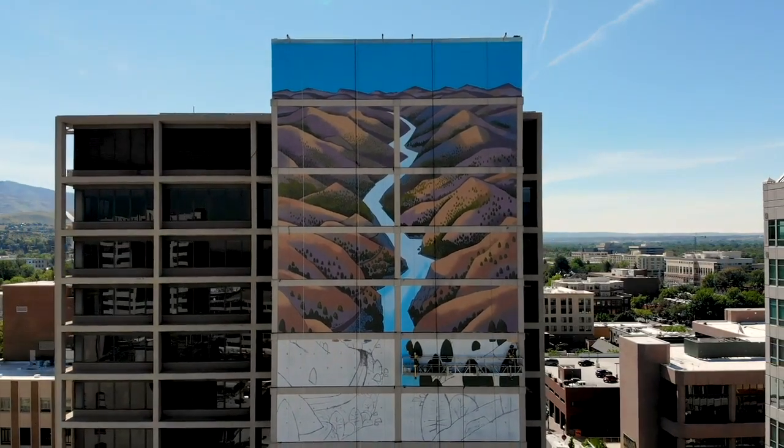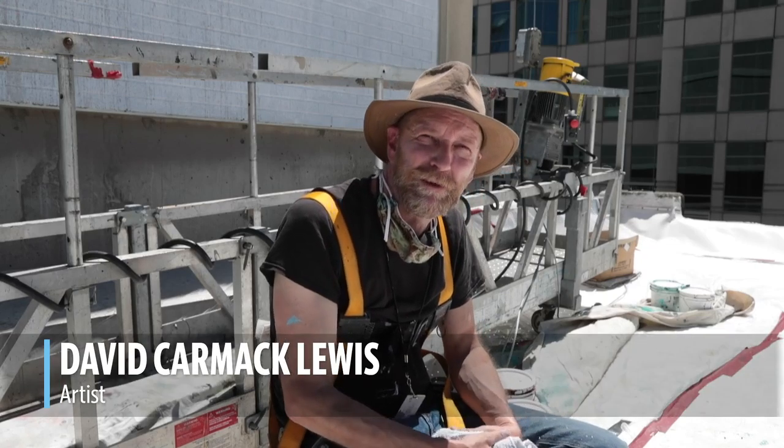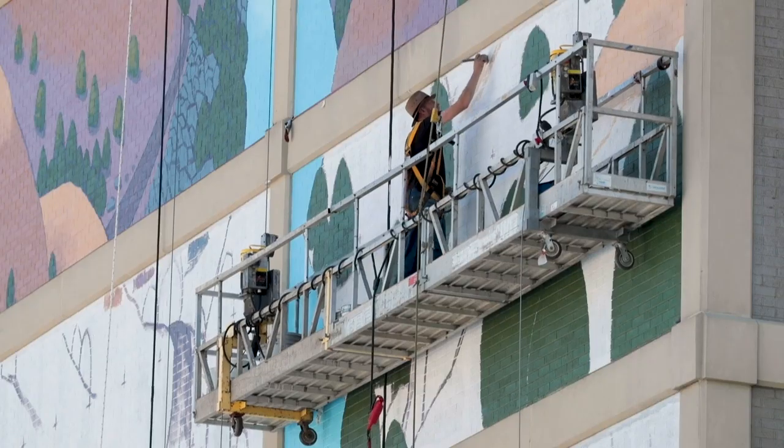It's kind of based on taking a drive along the South Fork of the Payette River, and so it's just a kind of a stylized rendition of that kind of landscape.